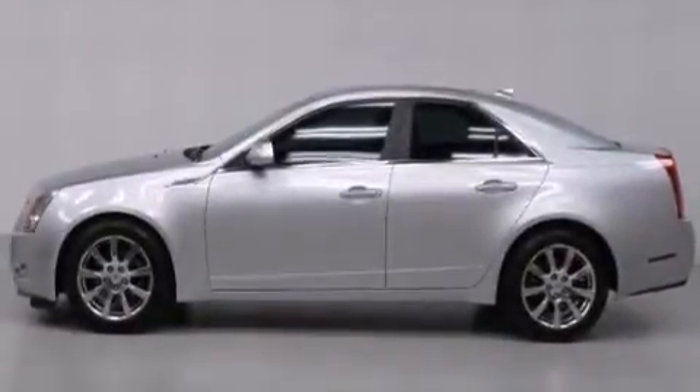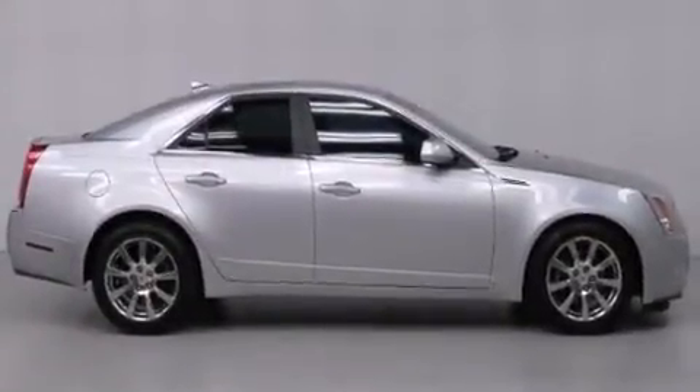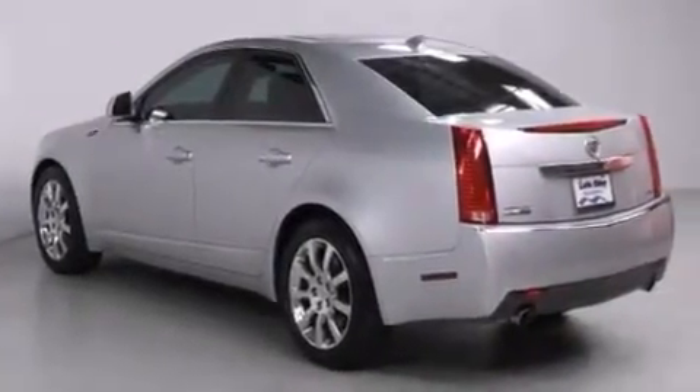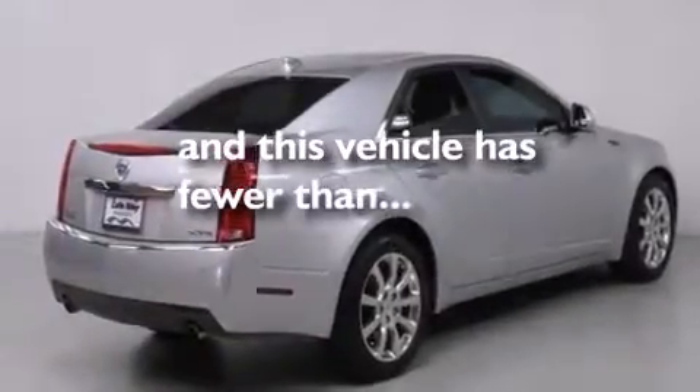Features include alloy wheels, a power driver's seat, cruise control, a CD player, a leather-wrapped shift knob, a passenger side vanity mirror, front side impact airbags, air conditioning with automatic climate control, an auto-dimming rearview mirror, and this vehicle has less than 39,000 miles.